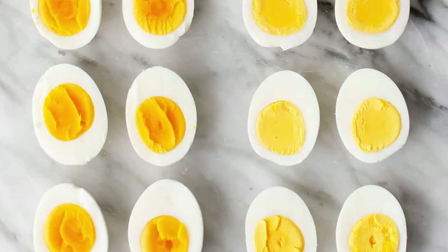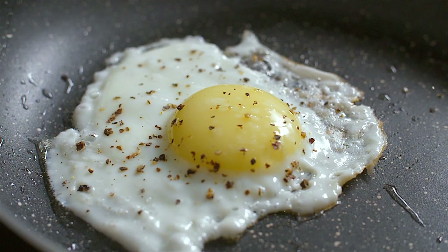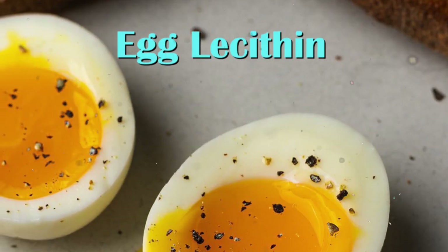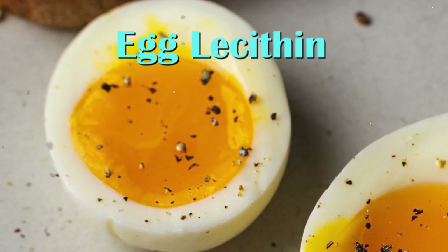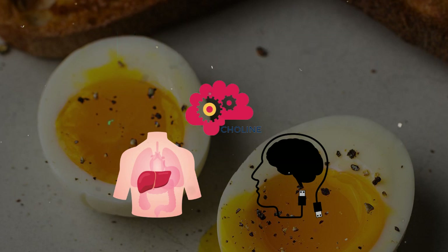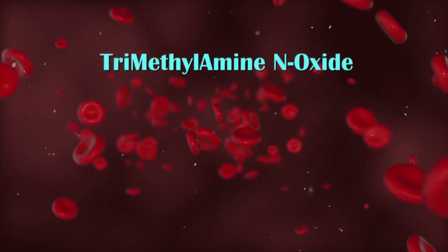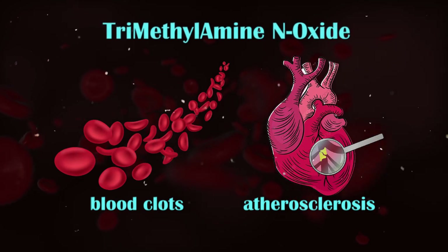Number 6: Eggs. Remember the part where we said soybeans contain soy lecithin used as an emulsifier? Well, eggs contain egg lecithin, which is commonly used as an emulsifier in many processed foods, cosmetics, and sometimes in skin products. Mainly found in egg yolks, this type of fat has been indirectly linked with the development of heart disease. Egg lecithin is a good source of choline, a nutrient important for healthy liver and brain function. When lecithin is broken down by gut bacteria, it can produce a compound called trimethylamine N-oxide (TMAO). High levels of TMAO in the bloodstream can contribute to the formation of blood clots and the development of atherosclerosis — the buildup of plaque in the arteries.